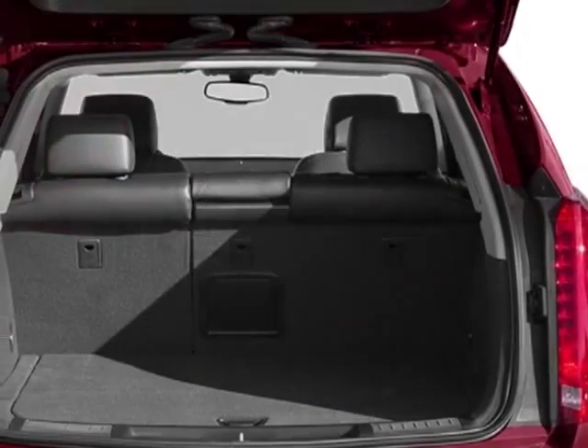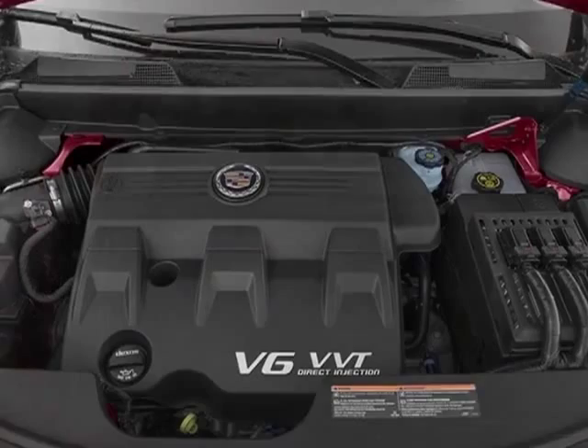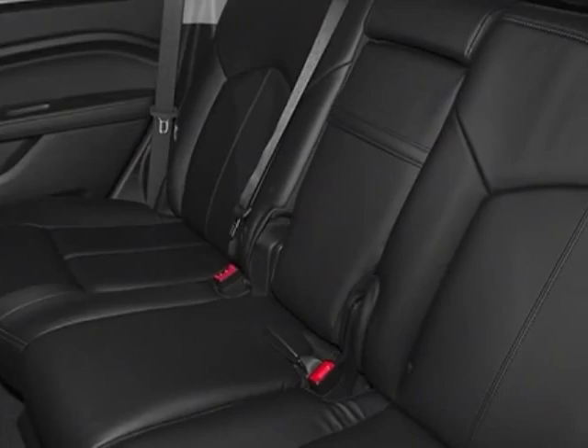Driver awareness package and the navigation system. Call 888-852-1606 or email our friendly sales staff today to schedule a test drive.